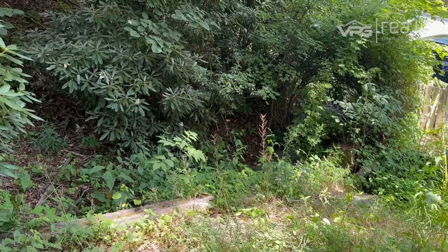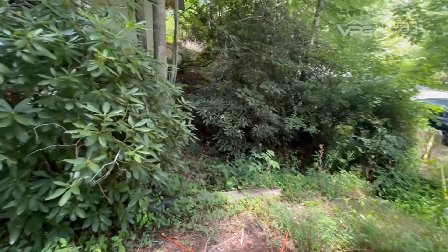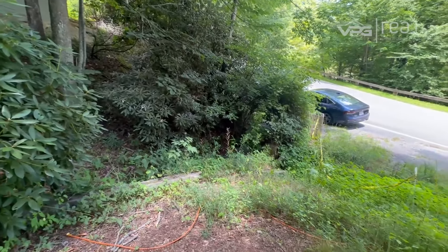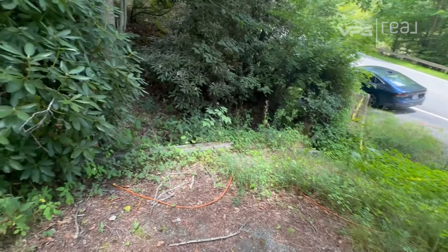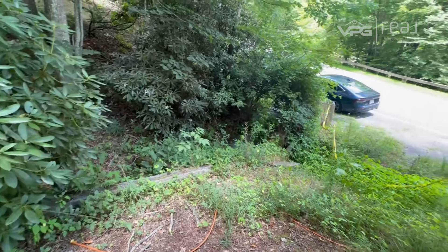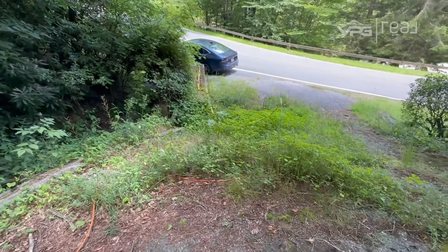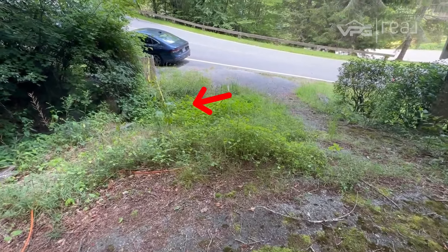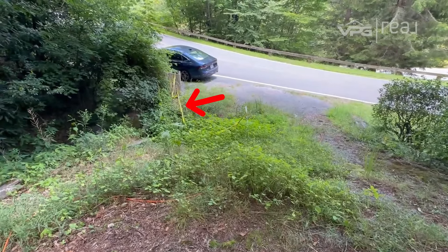I'm going to extend my camera here, and we're going to take a look at this property. So this here is a culvert with a little stream in it, just down this way. You can see my car down there, and this is actually where the driveway was. Where this caution tape is was a sinkhole.